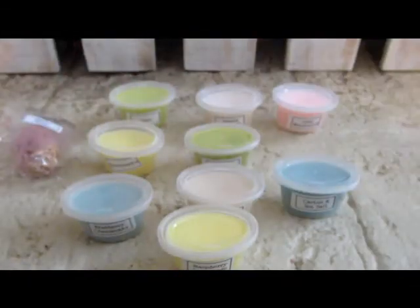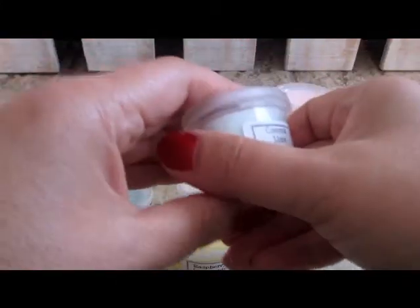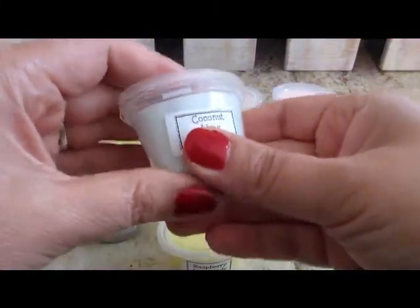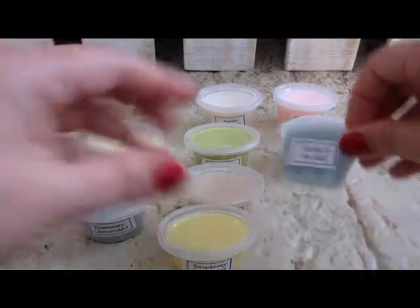Coconut Lime Verbena. Oh, I definitely smell the coconut and the lime — yes, this one. What is verbena? I don't know what verbena is. If you know what it is, leave a comment below, please.